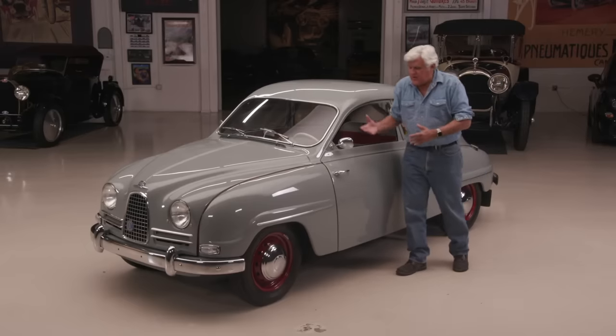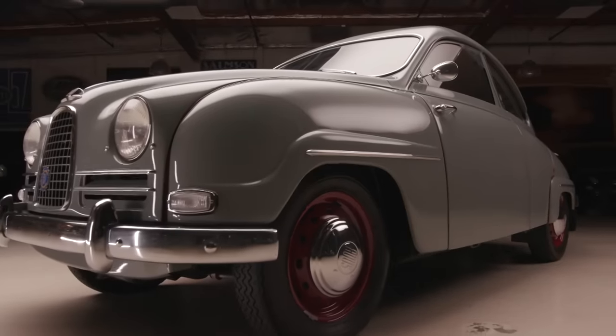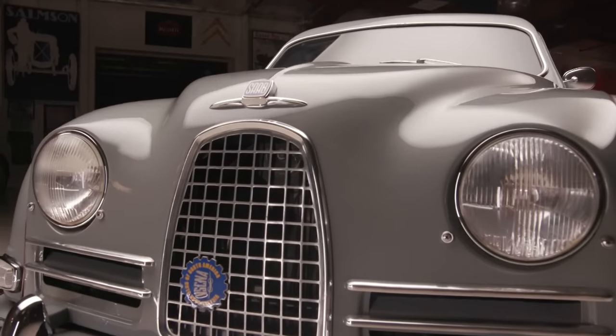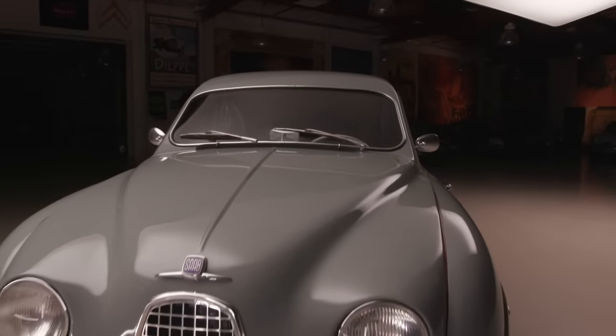The engine makes all kinds of popping noises and weird sounds because it's a two-stroke, just like a leaf blower or a lawnmower. And those engines aren't much bigger than this one. But it's a full four-seater. There was a guy named Eric Carlson who used to win all kinds of rallies in these. They used to race them on ice and put spikes in the tires. He beat everybody with these little underpowered Saabs.